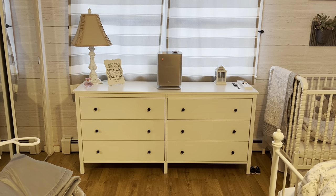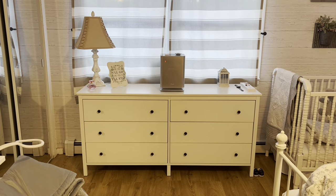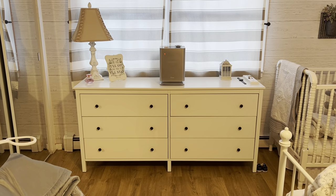So this dresser is called the Copain — I think I'm saying that right. But as you can tell, it's a six-drawer dresser.